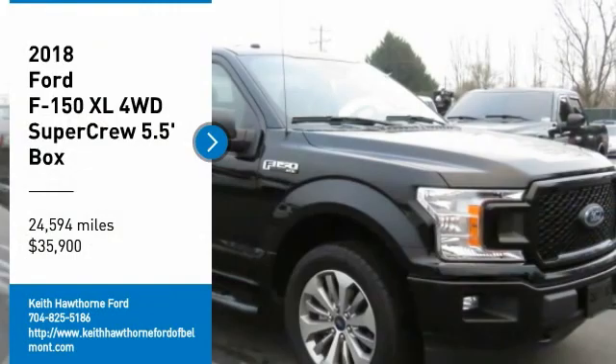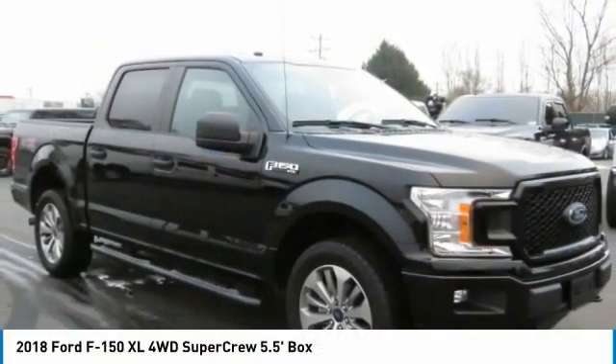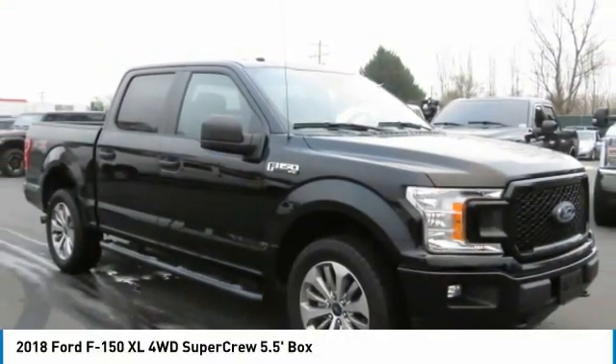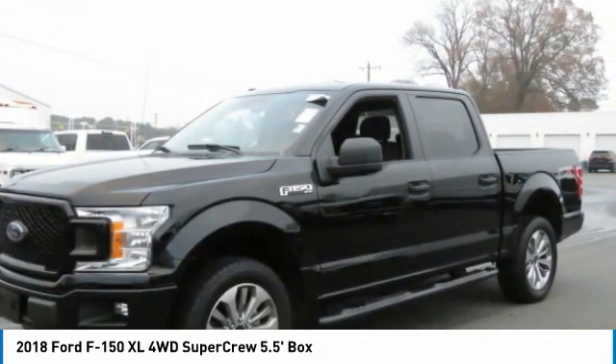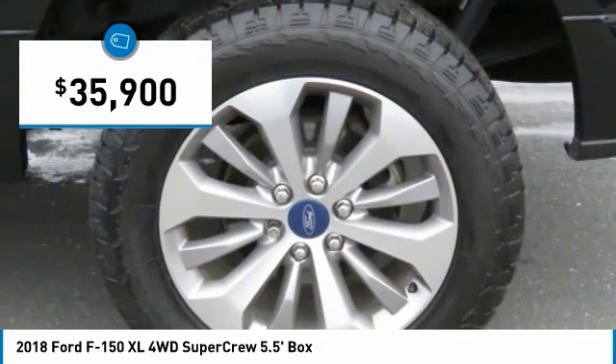Come test drive the 2018 F-150. A Ford F-150 knows how to handle any situation. It's built to follow orders, no whining, and is priced below $40,000.